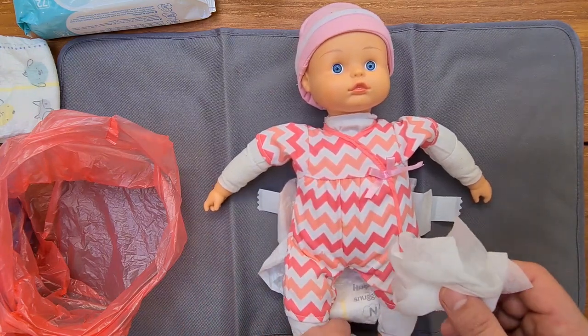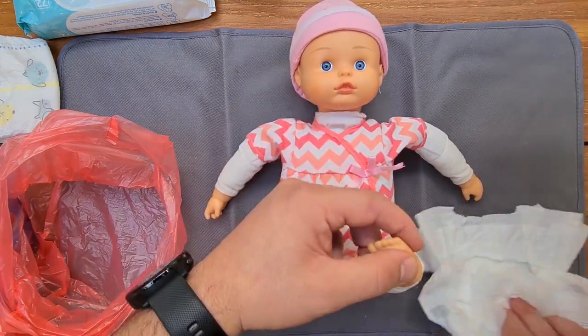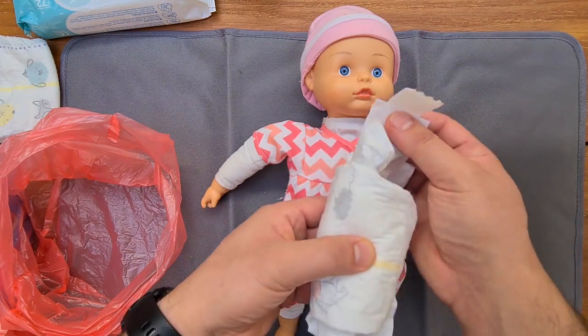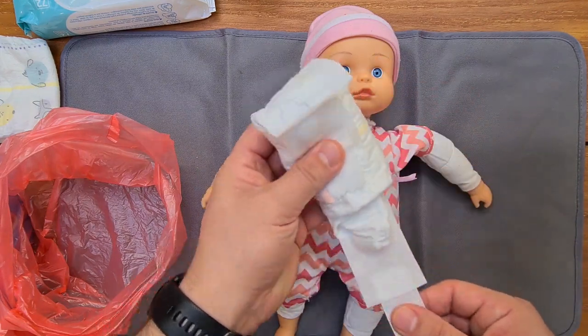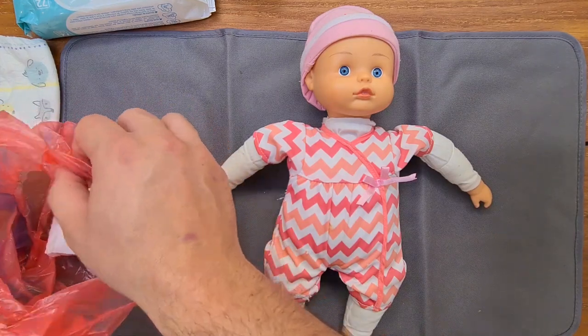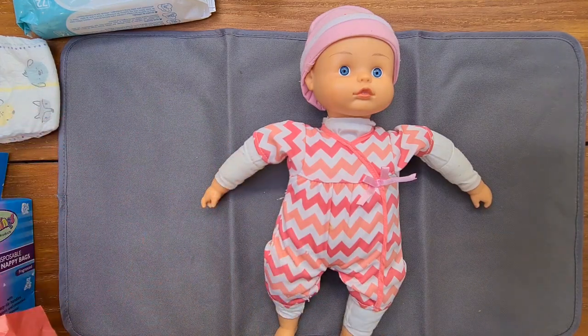Everything nice and clean — make sure the bum is cleaned nicely. Take the wet wipe, put it to the side, roll it up, close it nicely. Voila — stick it in your bag, close it, and put the bag somewhere else.